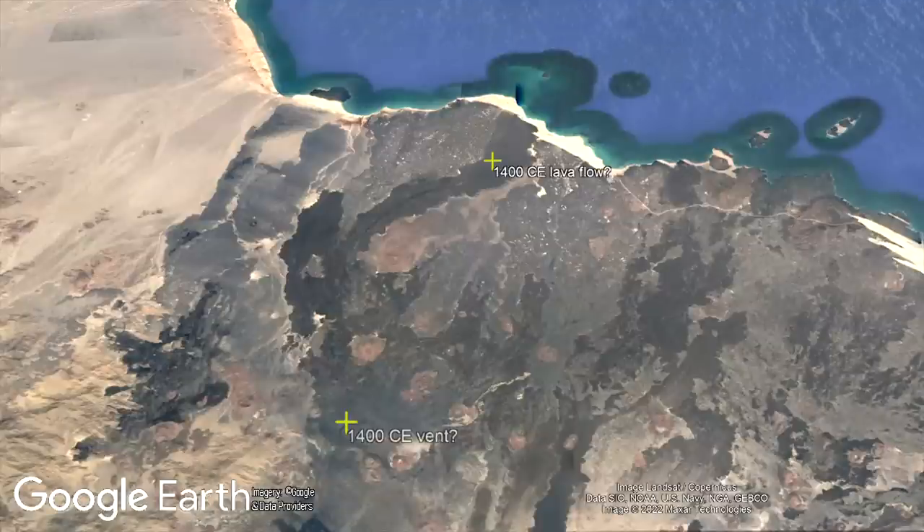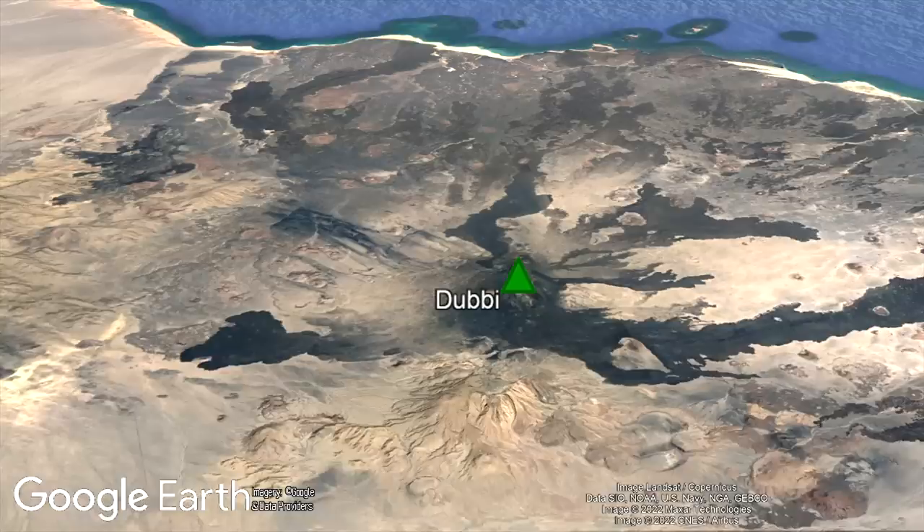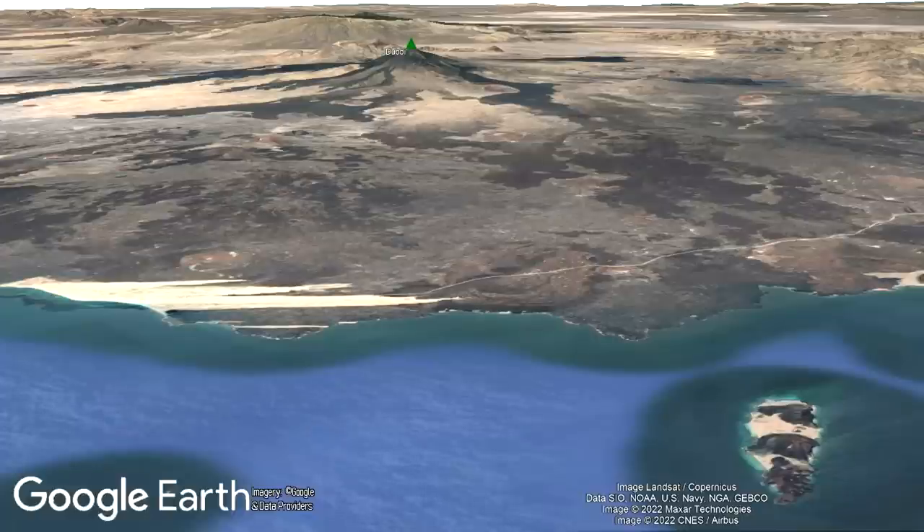One such eruption likely occurred in 1400, sending lava flows into the Red Sea. Although only 2 eruptions are known from this volcano in the last 10,000 years, the number of barely eroded cinder cones it has is 5, suggesting that the true frequency of eruptions at this volcano is much higher.